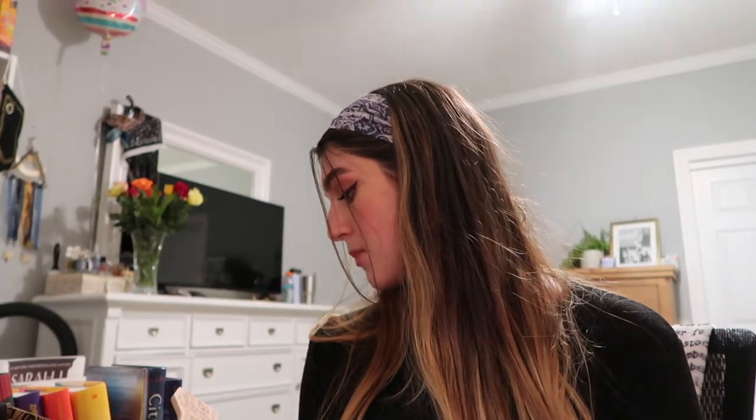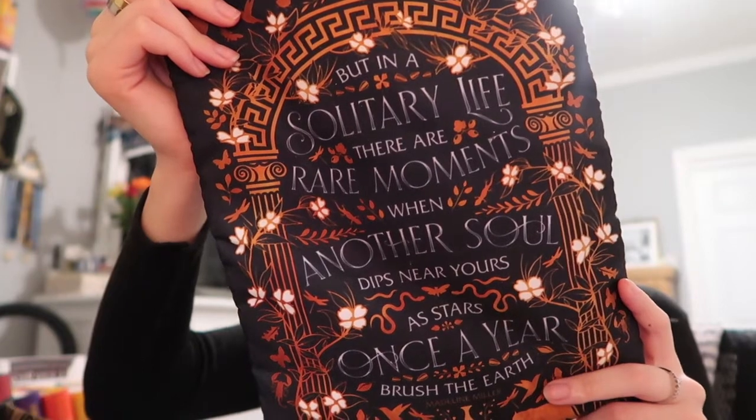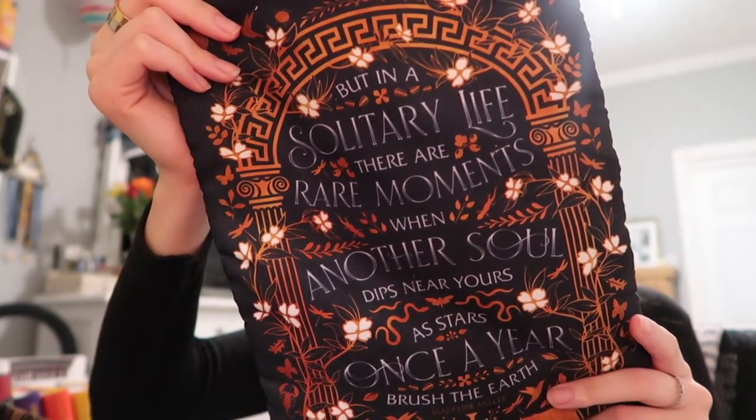There is a wooden spatula — we got a spoon a while ago too. Not my favorite item to receive in a book box, but it would be good for cooking. It says 'did you know food is infinitely more scrumptious when you're in love,' and it's by Julie Betty. We also have a book sleeve, which I always love getting — they're one of my favorite parts of these bookish boxes. This one is inspired by Circe by Madeline Miller, designed by Chatty Nora. It says: 'But in a solitary life there are more rare moments when another soul dips near yours, as stars once a year brush the earth.'